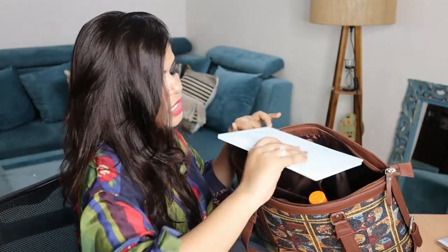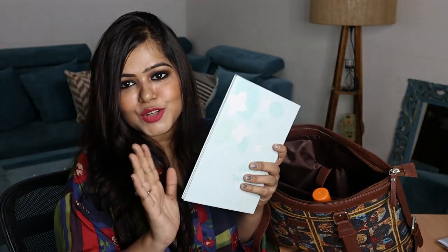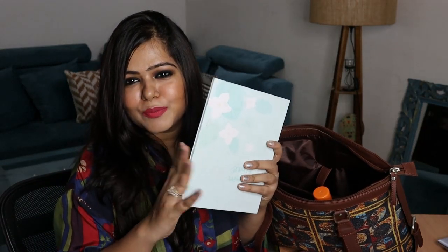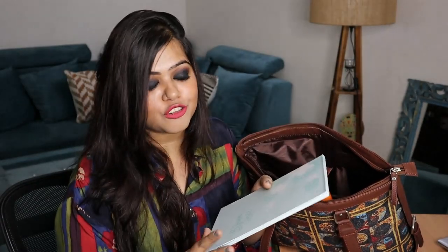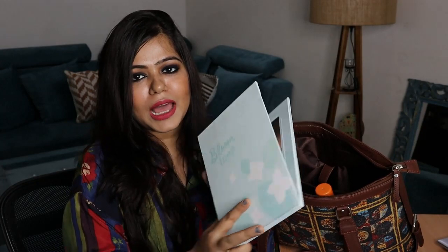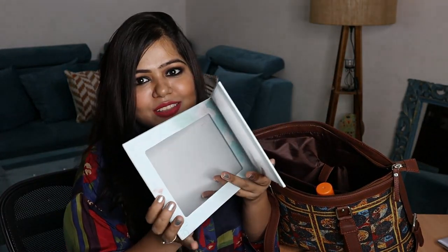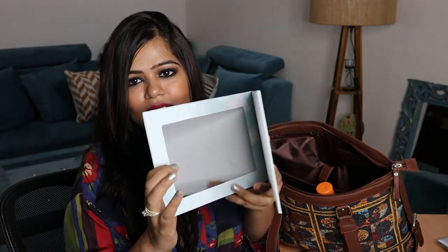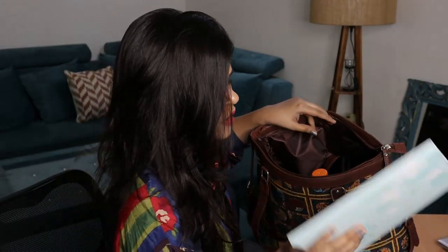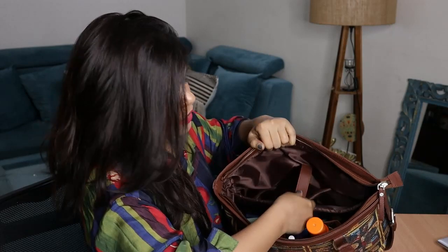In the laptop section I also have this mirror and I truly love it because of its size — it's quite a good size and I can do my full face of makeup using this. It has got one flap but I'm not going to open it and show you. You guys can see it is a good-sized mirror and it's very handy whenever you are traveling. So the laptop section is all empty now.